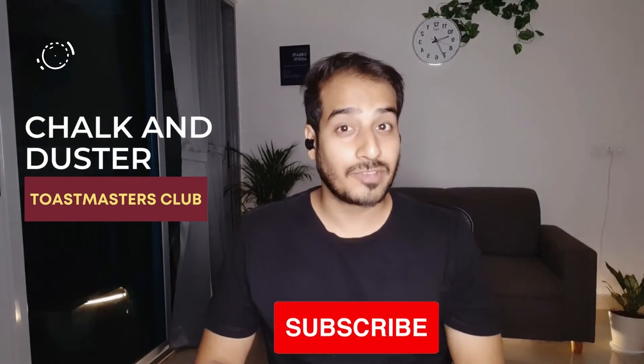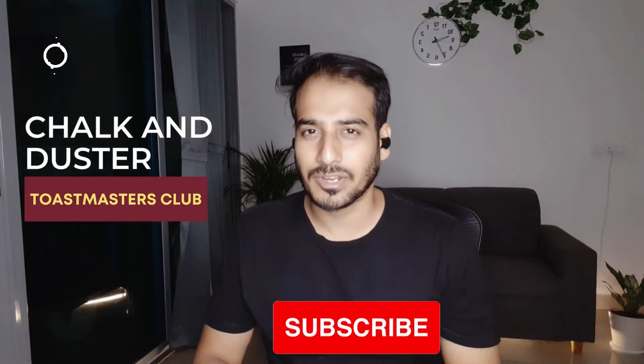For more such tips, subscribe to the channel. We come every week with new videos. Stay tuned.